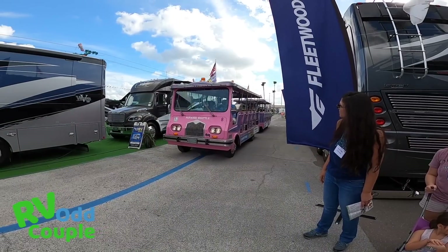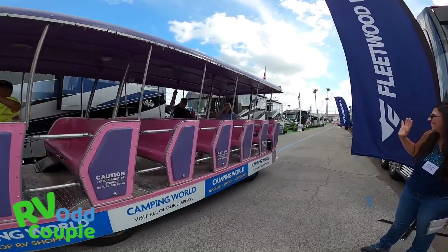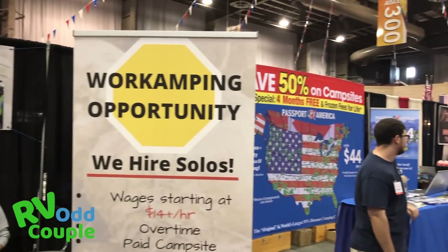One thing you definitely want to do when you come to the Tampa RV show is wear good, really comfortable sneakers. You're also going to want plenty of water and snacks. Being that it's just like a carnival, the cost of water is three bucks and hot dogs can cost you around ten dollars — so bring something to eat with you.